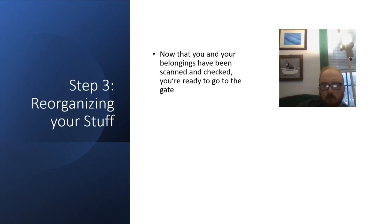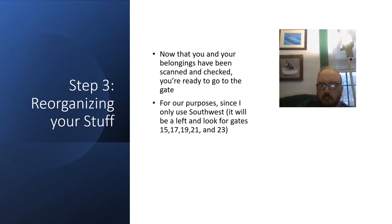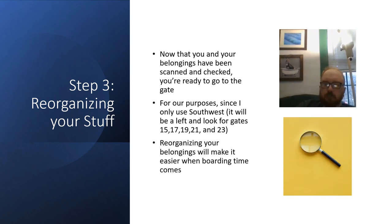Reorganizing your stuff: now that you and your belongings have been scanned and checked, you're ready to go to the gate. Since I only use Southwest, it will be a left turn and look for gates 15, 17, 19, 21, and 23. Reorganizing your belongings after security will make it easier when boarding time comes.